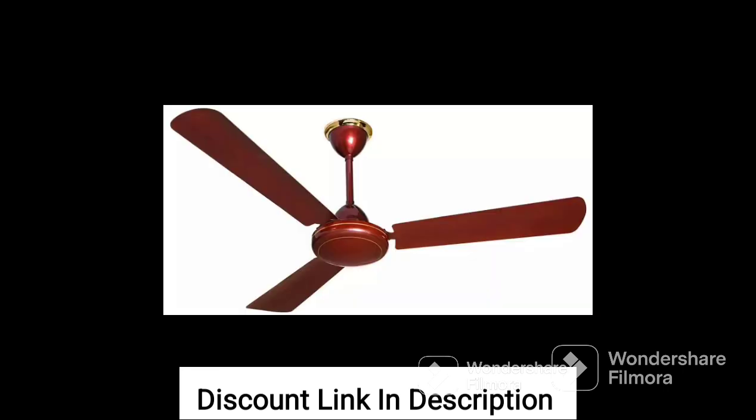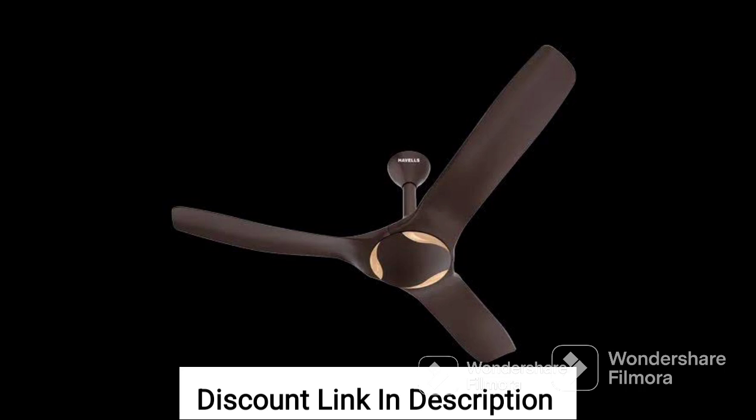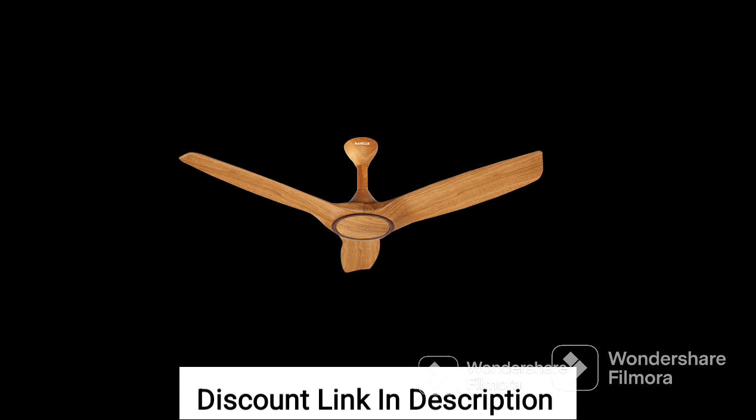One of the standout features of this fan is its energy efficiency. The BLDC motor technology used in the fan ensures that it consumes significantly less power than traditional ceiling fans, helping you save on your electricity bills. Despite its energy-saving capabilities, the fan provides excellent air circulation, keeping the room cool and comfortable.